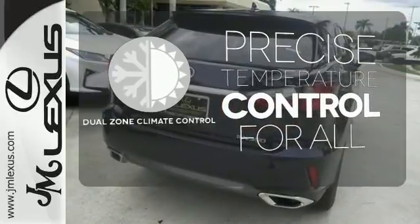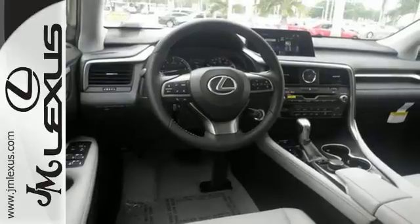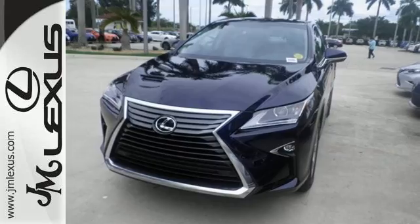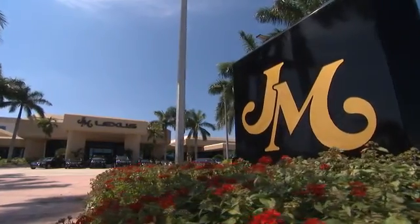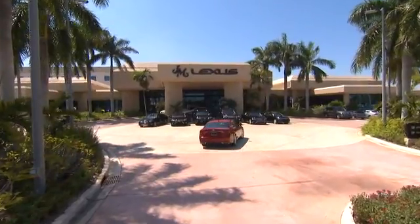Get inside and show the world you're just as sophisticated as the car you drive. No one will complain about the temperature with the dual-zone climate control. A bolder look with even more power — this is a luxury SUV that's worth a second glance.